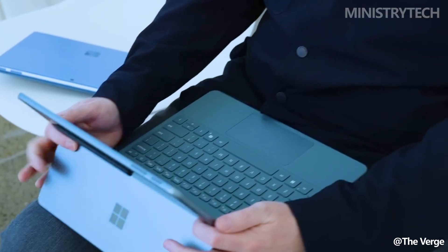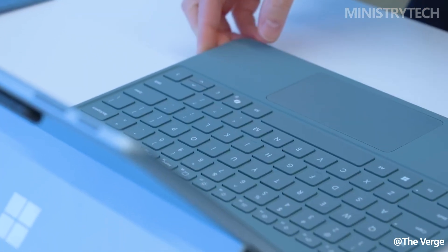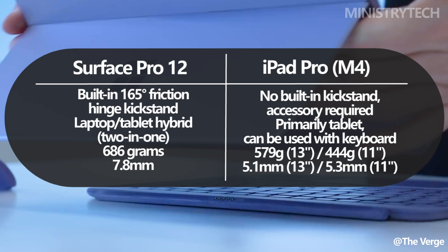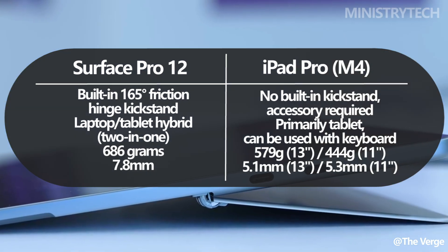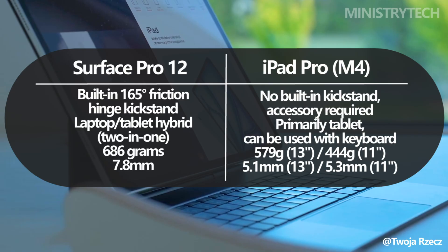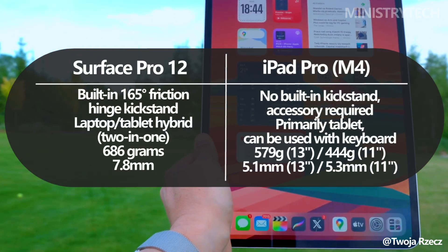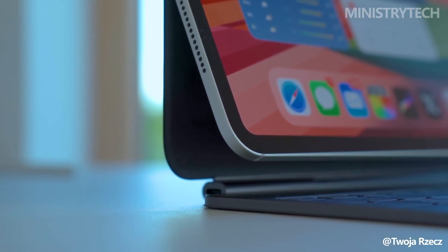Design-wise, the Surface Pro leans into versatility. It features a built-in 165-degree kickstand, making it a true two-in-one device that can easily switch between laptop mode and tablet use, without the need for additional accessories. The iPad Pro, while incredibly sleek and elegant, doesn't include this kind of functionality out of the box, requiring a separate case or keyboard for a similar experience.